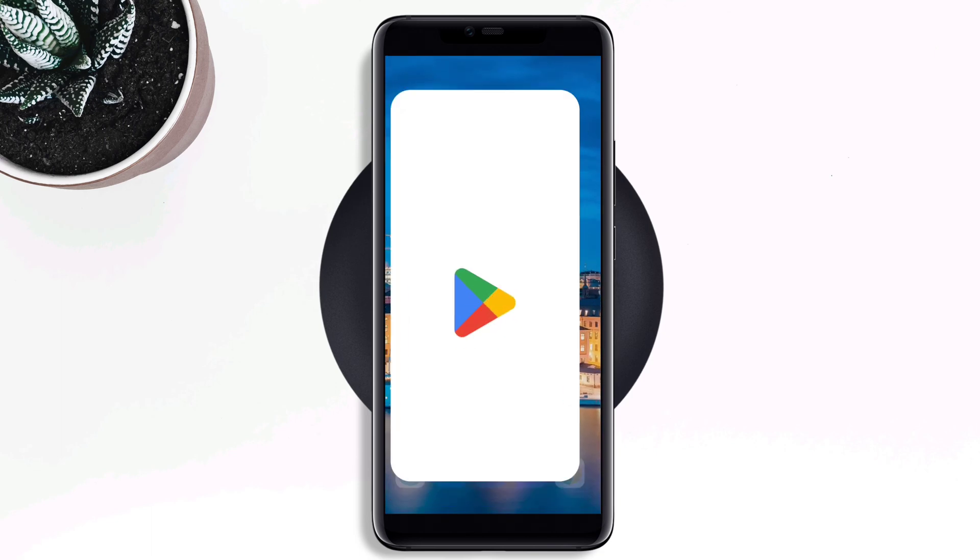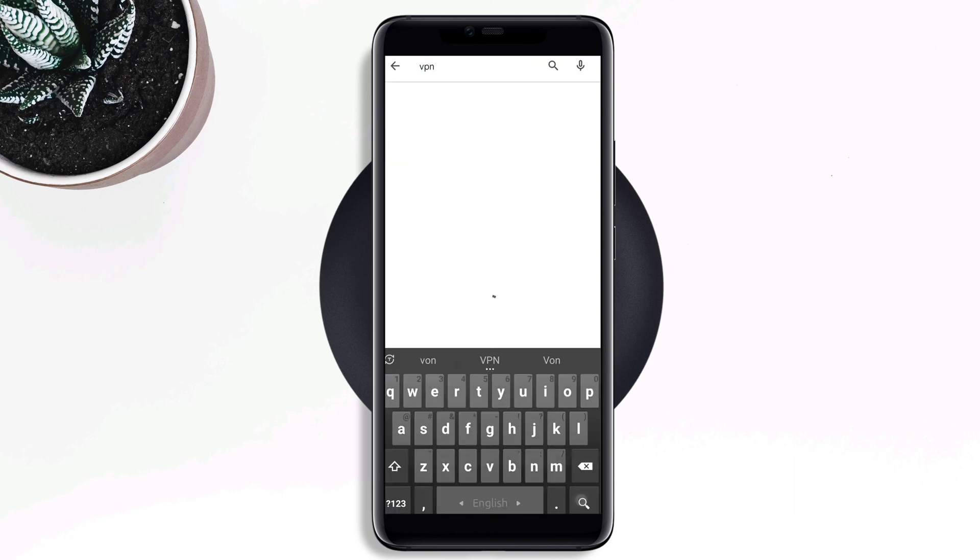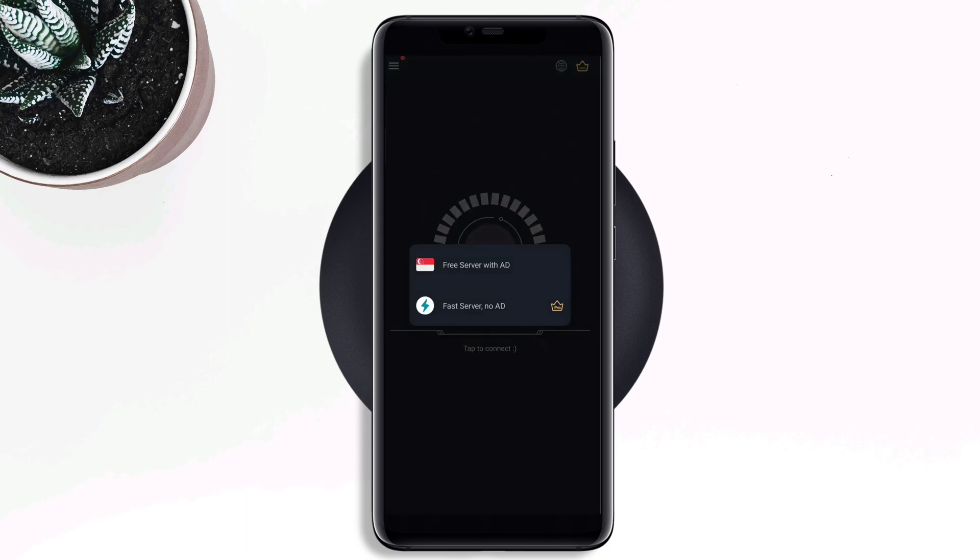Open the Google Play Store, search for a VPN, and install it. Set up the VPN, choose a server, and connect.